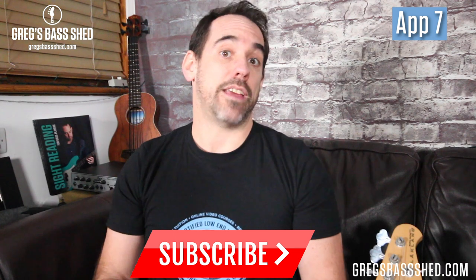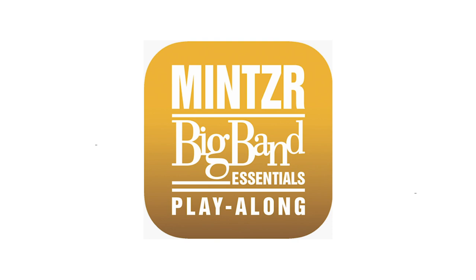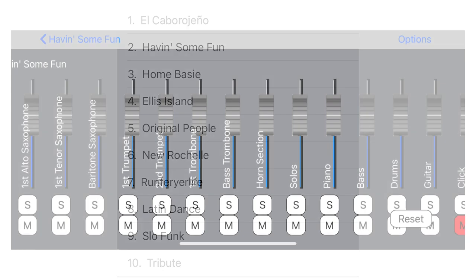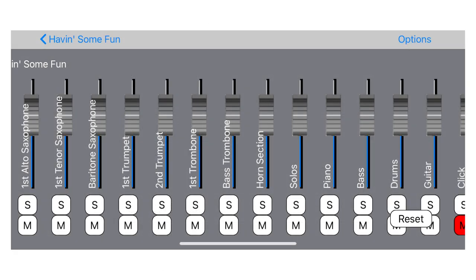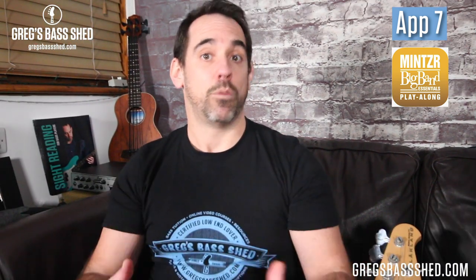The seventh app and the second in this series from the same developer is the Mincer Big Band Playalong app. It's relatively the same as the Erskine app — you can play along, download the PDFs, and there are 10 tunes — but these are all big band tunes with loads of parts. Again, you can isolate the bass or take the bass out. The quality of the backing tracks is amazing on this, and it's the closest you're going to get to playing along to a real big band without the real thing.